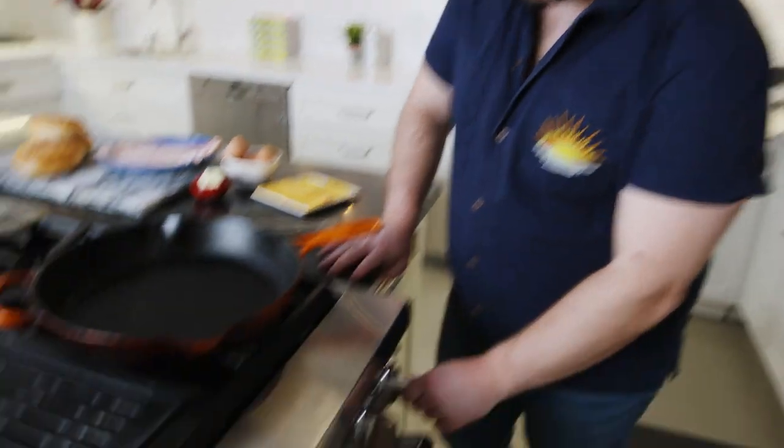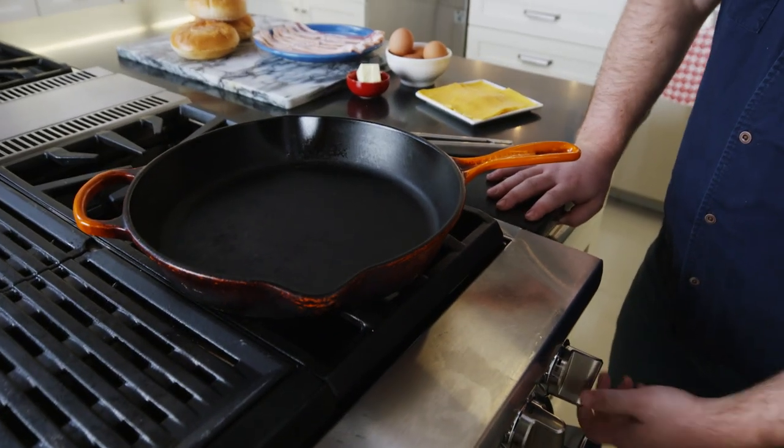I'm so excited, I can't believe I get to make this. I'm so psyched. Let's get started — we're starting with bacon. Really easy stuff here. We're going to go over medium-high heat.